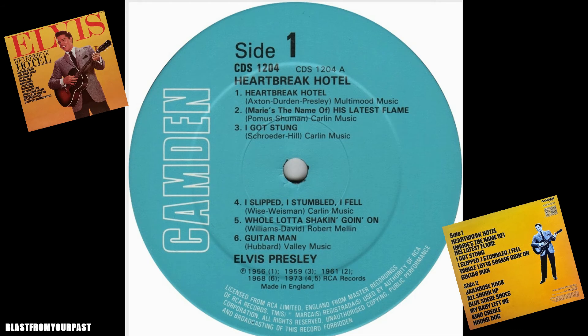Now for some interesting and fascinating trivia: the Camden record label — I didn't know this — was named after a place in New Jersey, United States, where the original Nipper RCA building and pressing plant used to be. It was built in 1901, and the name of the place was Camden, New Jersey. Once you know that, everything makes sense — a lovely bit of trivia I knew nothing about.